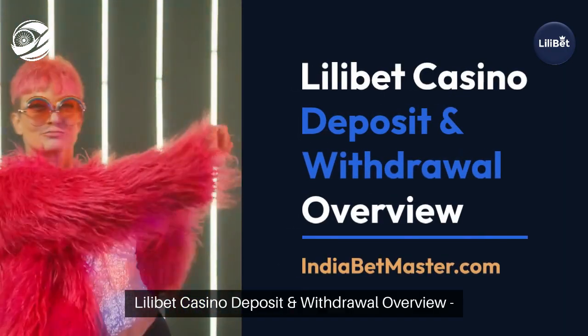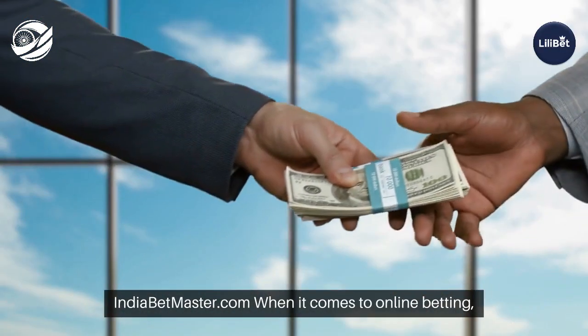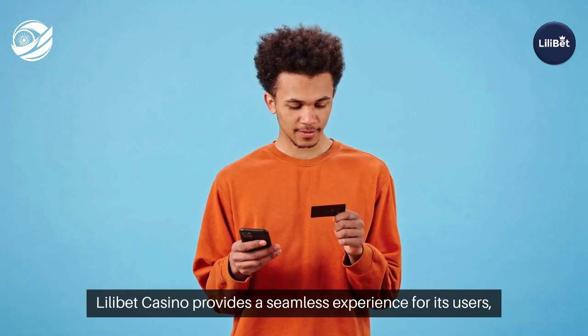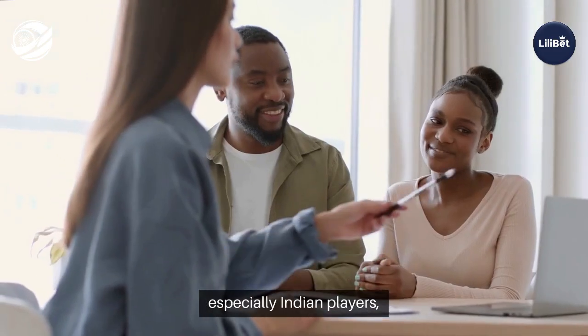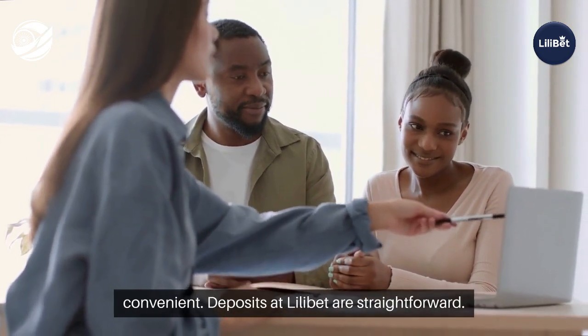Lilibet Casino Deposit and Withdrawal Overview. When it comes to online betting, ease of deposits and withdrawals is crucial. Lilibet Casino provides a seamless experience for its users, especially Indian players, by offering multiple payment methods that are secure and convenient.